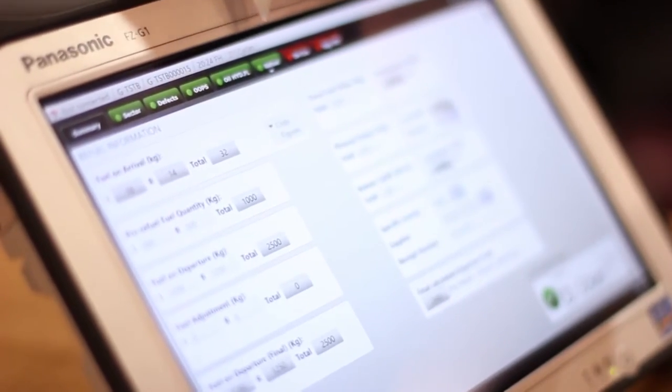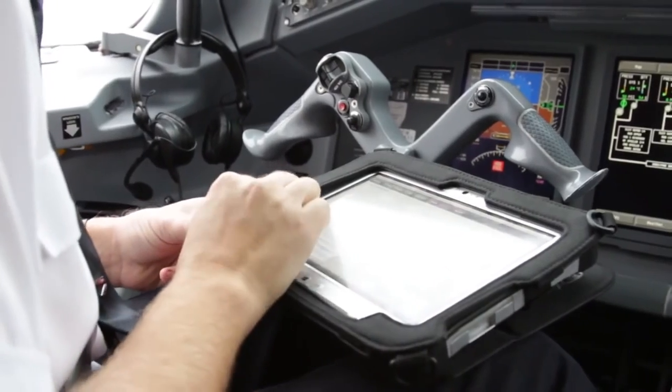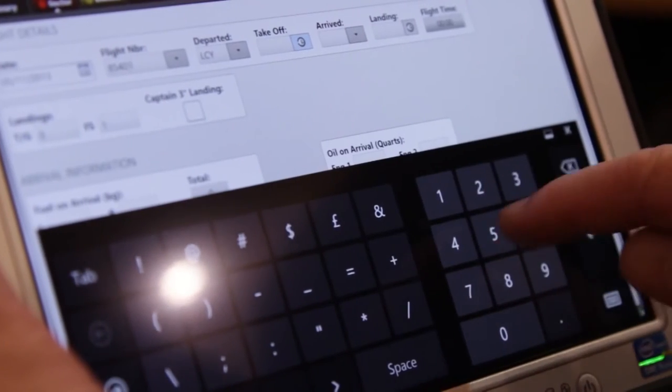The Panasonic FZG1 is perfect for this type of deployment because it's much lighter than the previous device, the CF-19 Toughbook. It's substantially lighter but it still remains as robust and reliable as ever, and of course as a tablet it's running Windows 8.